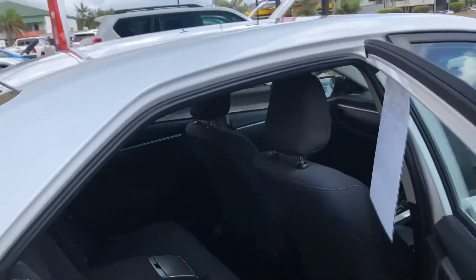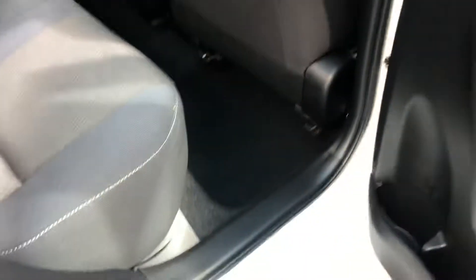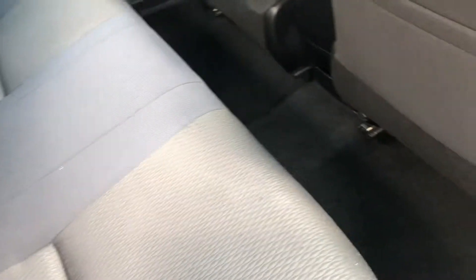We'll go through the inside now. Door cards are really nice and clean, no scuff marks on the seals there. You've got your seats, centre console, and cup holders. There are also Isofix seat anchors, so if you're carrying baby seats they'll be safe.